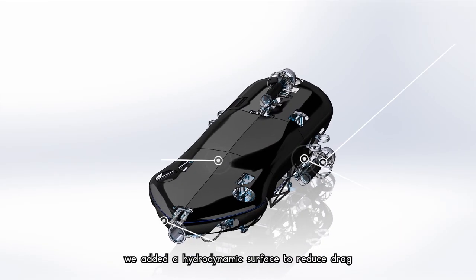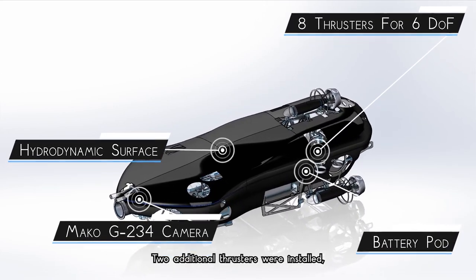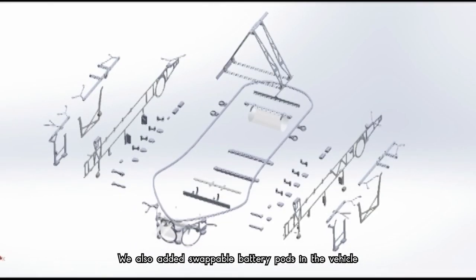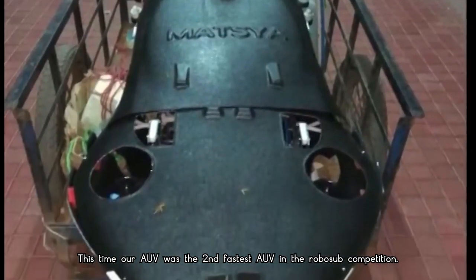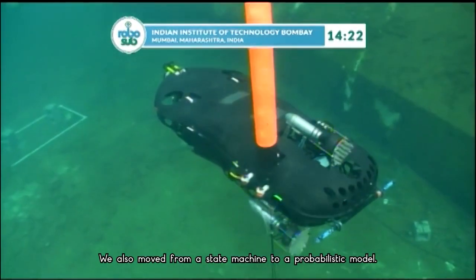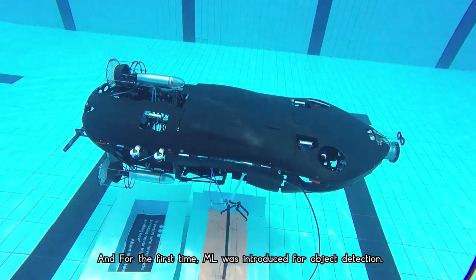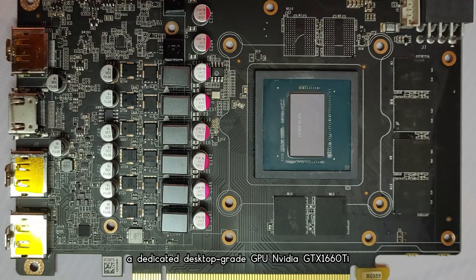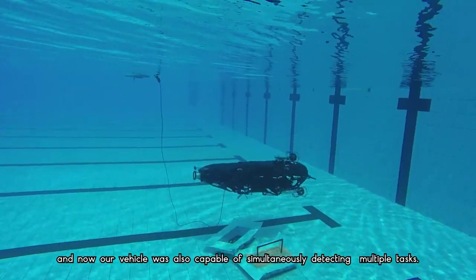In the fifth version of our vehicle, we added a hydrodynamic surface to reduce drag and the vehicle now had a skeletal-type frame. Two additional thrusters were installed, resulting in eight thrusters in total, enabling all six degrees of freedom. We also added swappable battery pods for easier battery replacement during competition runs. Our AUV was the second fastest at the RoboSub competition. We also moved from a state machine to a probabilistic model, and for the first time machine learning was introduced for object detection, made possible by the addition of a dedicated desktop-grade GPU — the NVIDIA GTX 1660 Ti. The vehicle was also capable of simultaneously detecting multiple tasks.